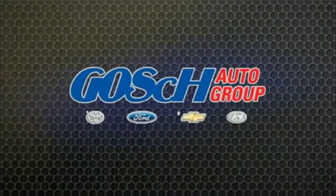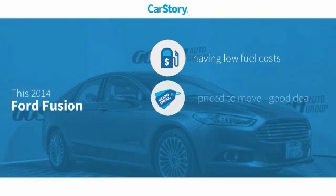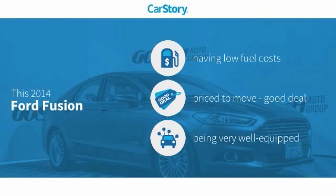Josh Conner Group, the easy way. Car Story Research indicates this vehicle as having low monthly fuel costs, a good deal, and loaded with features.